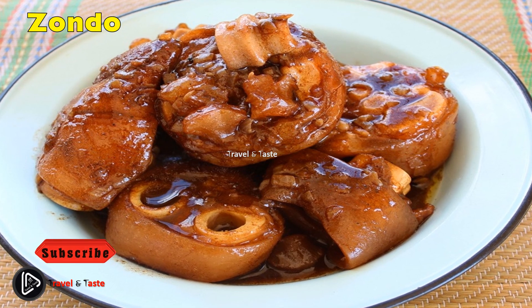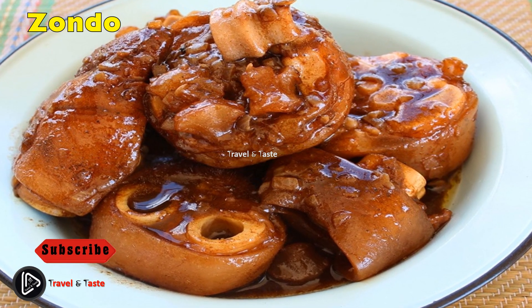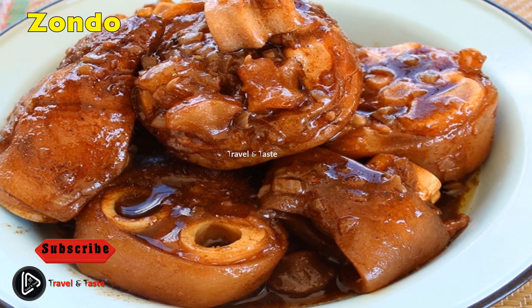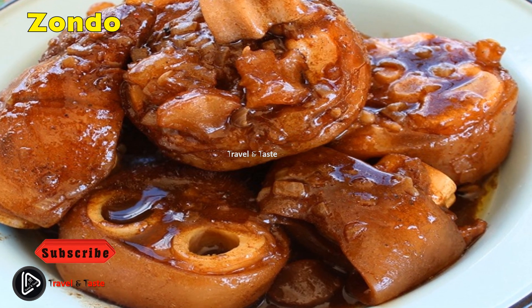Zondo — cow trotters: cow trotters are a traditionally highly esteemed cow byproduct. They take a long time to cook, and when done they form a thick savory soup that is a treat for most in Zimbabwe. It is believed to have several health benefits, including strengthening the backbone.